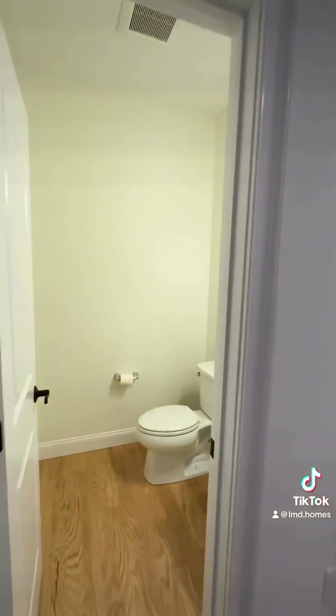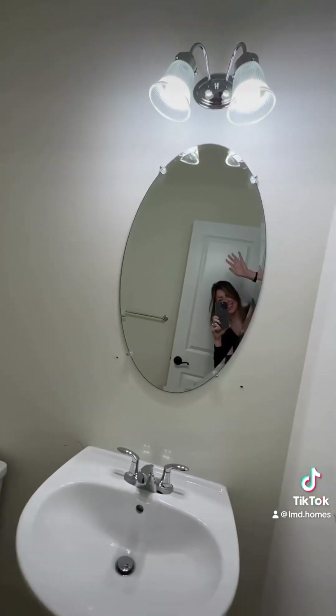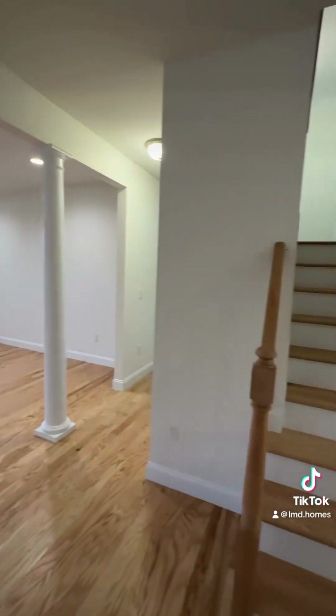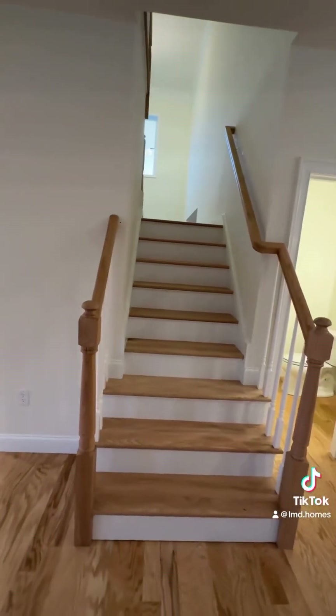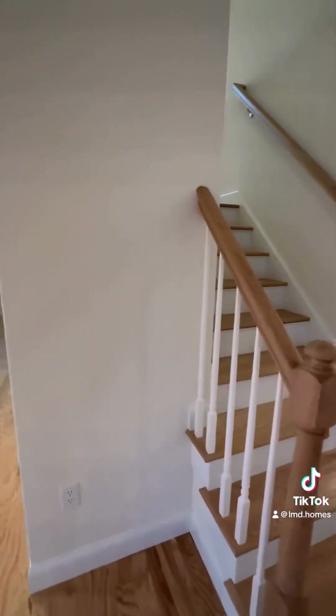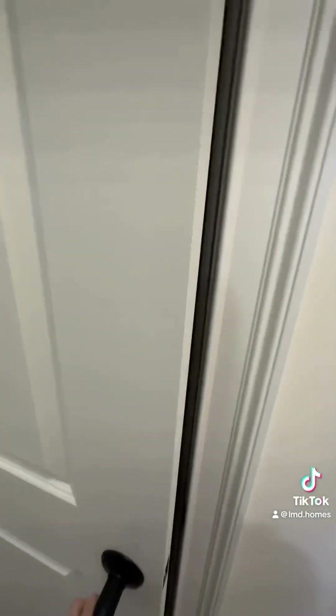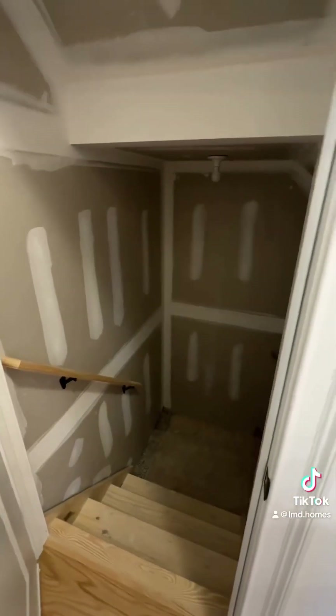We have a powder room straight ahead with a pedestal sink and toilet. Back in the great room, you have a cozy fireplace and lots of windows — great for entertaining. There is a second set of stairs leading up to the second floor, and here you have the entrance to your unfinished basement.